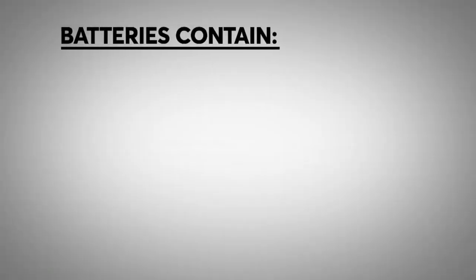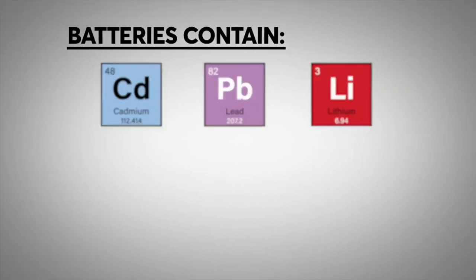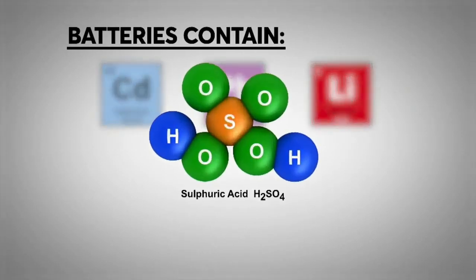Most batteries contain toxic ingredients like cadmium, lead, lithium, or sulfuric acid. Batteries can leak, get into the ecosystem, into the groundwater, so you really are concerned about that.